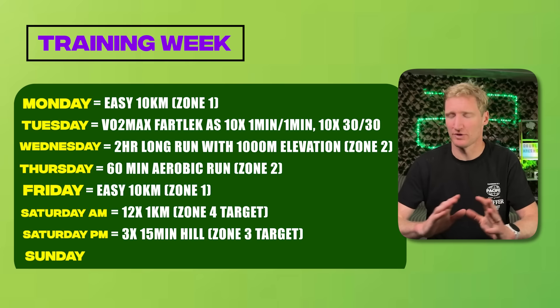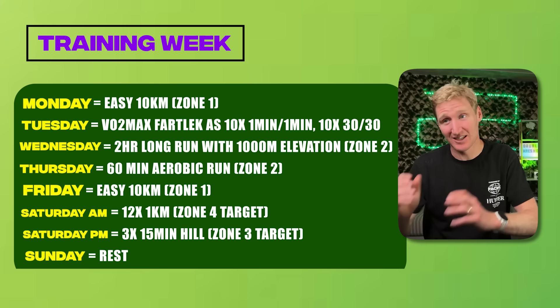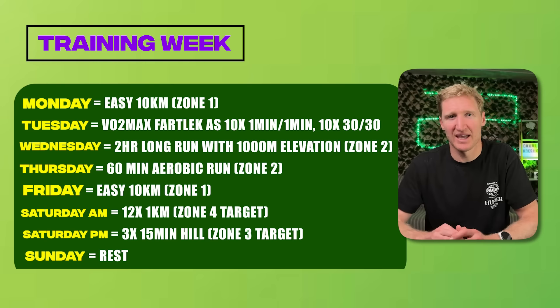With that in mind, here's a standard week of my Norwegian method training. I was training six days a week, two of which were super easy around 10ks. I did one long run midweek, around two hours with 1,000 meters of elevation — thinking ahead to the ultra marathon at the end of my training block as well as the strength required for the back quarter of a half marathon. Then I had a VO2 max fartlek run, and then the double threshold day on Saturday.